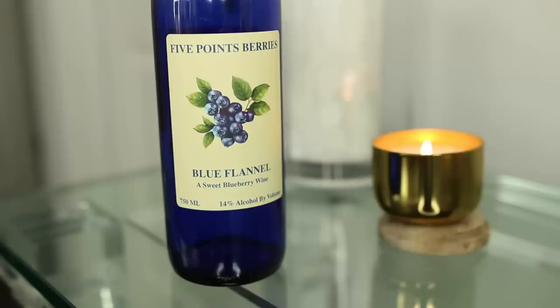Our final favorite is the Five Points Berries Blue Flannel sweet blueberry wine. This wine is so good and amazing. Don't think just because it's a sweet wine that it's not strong — it will sneak up on you. It's strong and makes you very relaxed, which is what wine is supposed to do.